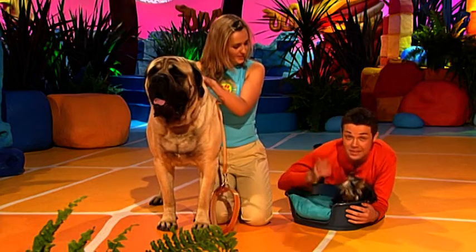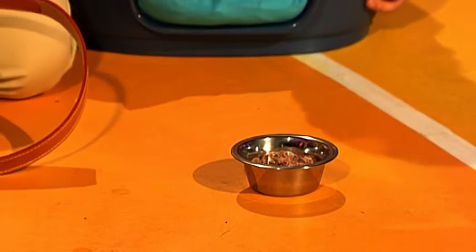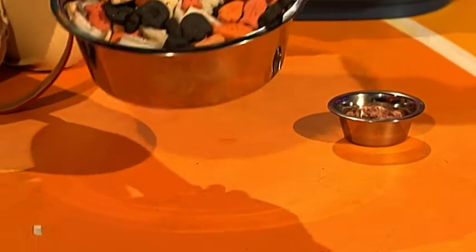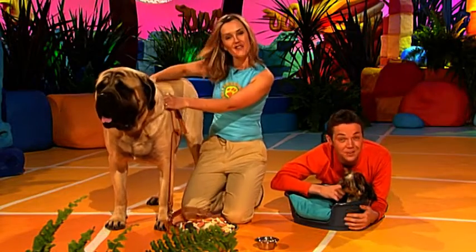And when you see what they eat you can understand why. A little dinner for the little Yorkshire Terrier, and a very large dinner for the very large Old English Mastiff. But they're both brilliant creatures.